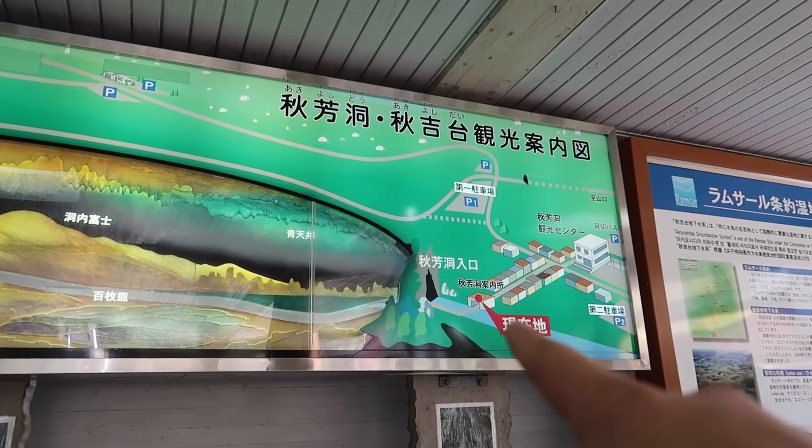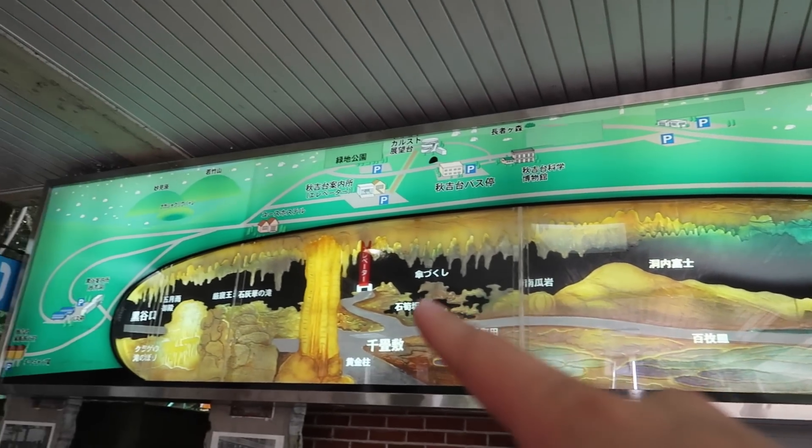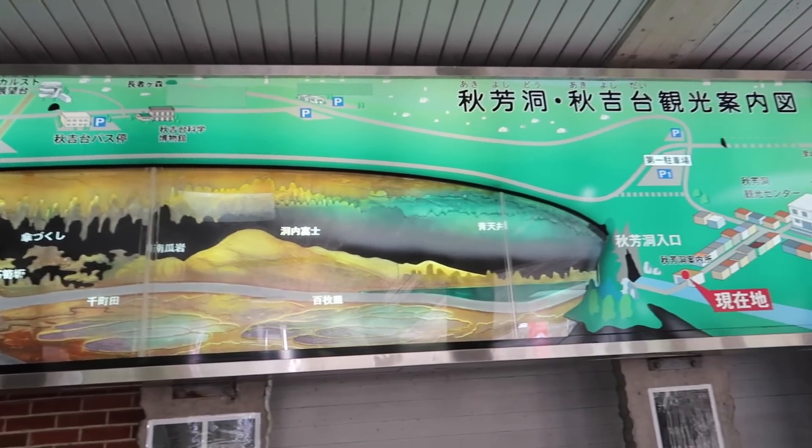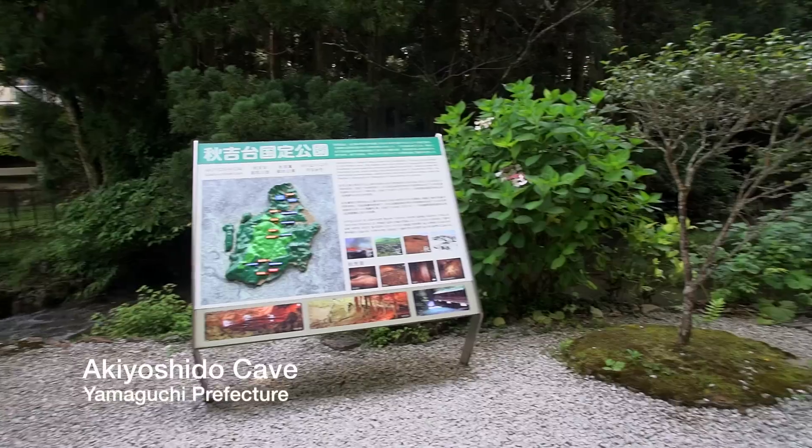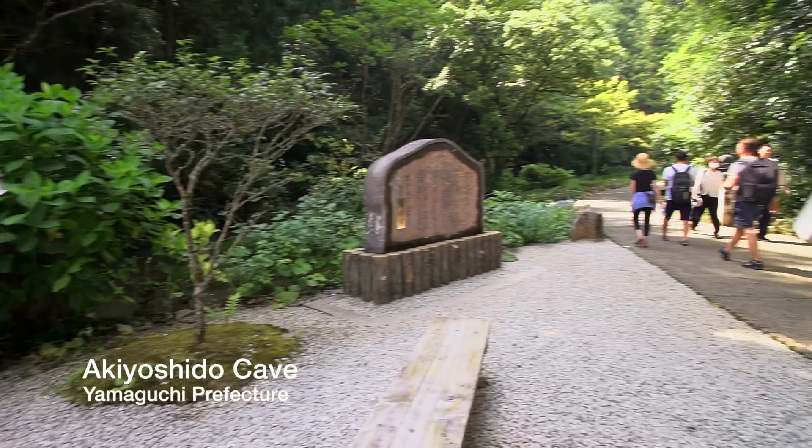We're going to walk all the way in here. It's supposed to take like an hour there and back - let's go for an adventure. We've been to many caves on our Odigo 47 vlogs, but this is supposedly the biggest cave in all of Japan. It's so hot outside but in the cave it's cool - the temperature stays around 17 degrees Celsius throughout the whole year. Can't wait because we are dying of sweat at the moment.